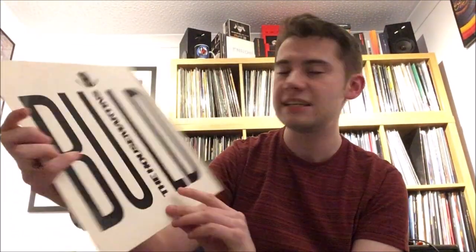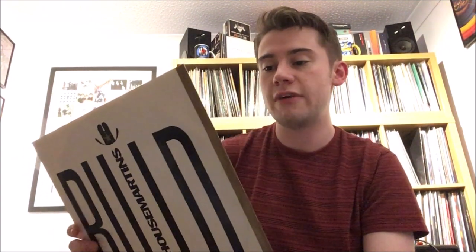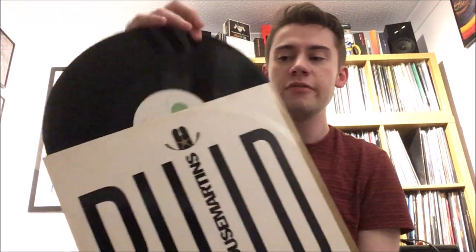I also found a House Martins single for Build. I'm sort of collecting their singles — there's not many of them, plus they're quite fun to collect, all with exclusive B-sides. I got a really good one called Forwards and Backwards, and an alternative version of The Light is Always Green, which is one of my favorite House Martins songs. Only two or three pounds. Then this next record was something of a blind buy — Patti Smith's Easter, partly because Johnny Marr is a massive fan and she's been very influential on many musicians. At 12 pounds I thought it was a fair price for such a classic album. I already knew Because the Night, so it doesn't quite count as a blind buy.